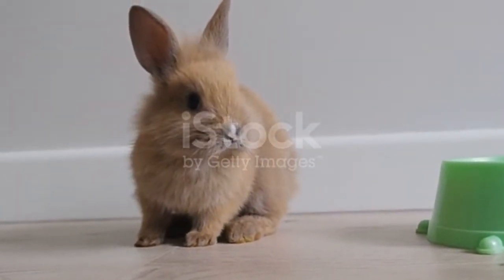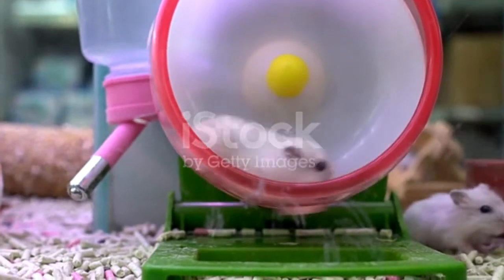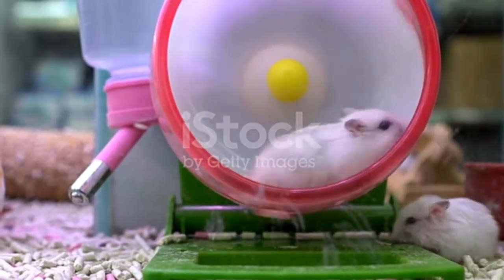They are usually two to six inches long and weigh about 6.2 ounces on average. There are several types of hamsters including the dwarf hamster, golden dwarf, and Syrian hamster, which is also known as the teddy bear hamster. They go by the scientific name Cricetinae.